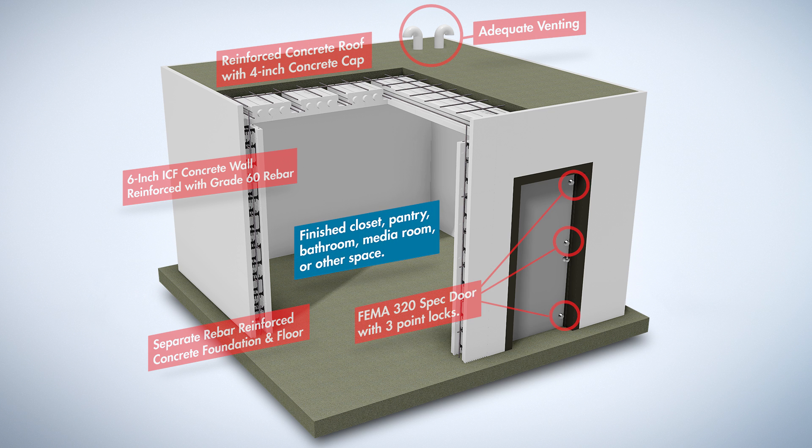On the inside, the walls and ceiling are finished with drywall or plaster, and you can use the room as a fully functional part of your home all year round.